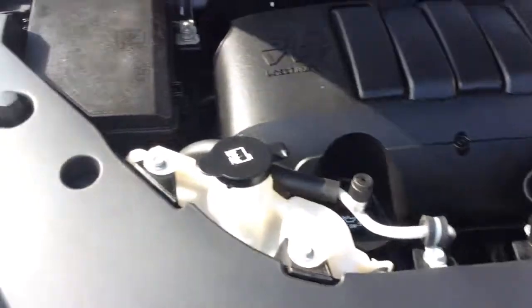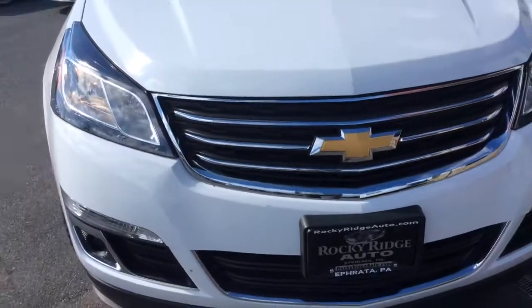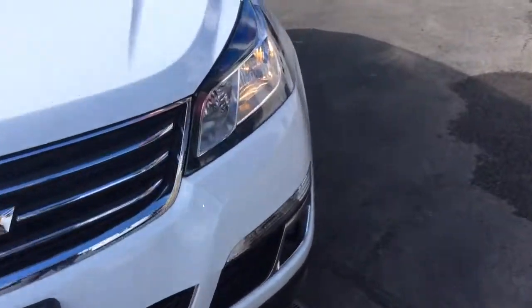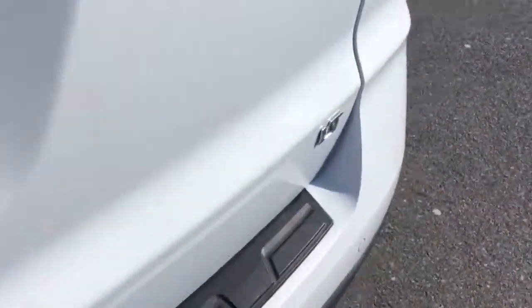The other big advantage to buying a 2017 like this is it's going to come with all remaining Chevrolet factory warranties. Chevy does a three year, 36,000 mile bumper-to-bumper warranty, so you'd have the remainder of that, as well as a five year, 60,000 mile powertrain warranty. So you have a lot of factory warranty and peace of mind left.